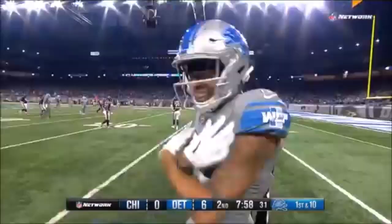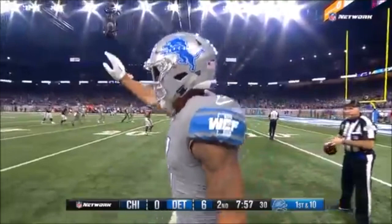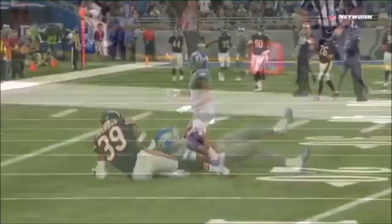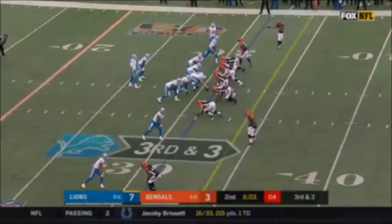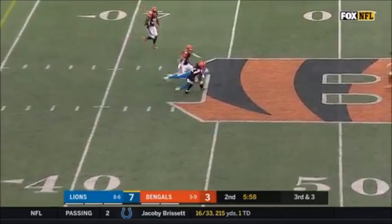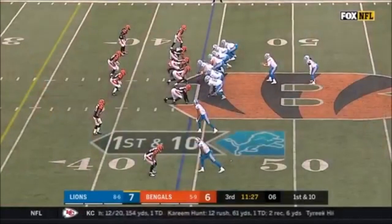First and ten at the 12. He takes the big shots — look at this, going up high, high point, pulling it down. Defenders sitting back there going, 'this one's mine' — Eddie Jackson. But Marvin Jones. And you'll see Matthew Stafford do this all the time — he trusts his guy. Good protection, and that is Marvin Jones Jr. Originally a Bengal, family grew up in Aurora, Illinois, but both played collegiately at the University of Michigan.